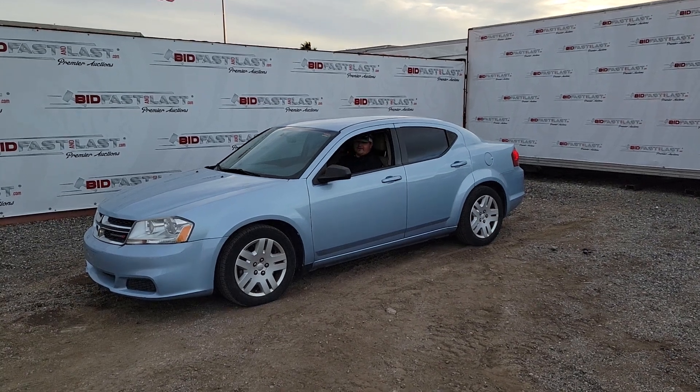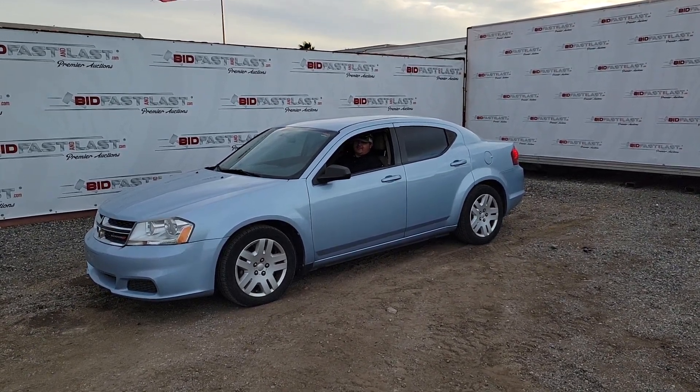We've got a 2013 Dodge Adventure with 110,000 miles on it. Let's get it started.